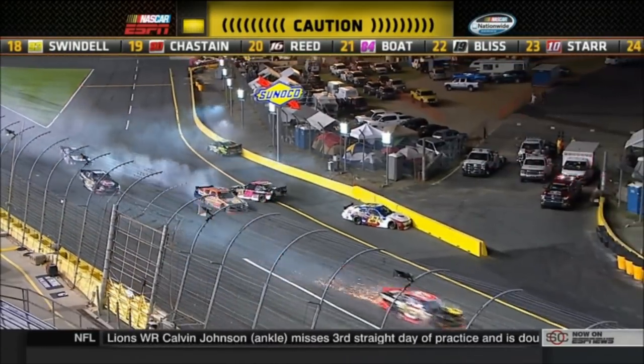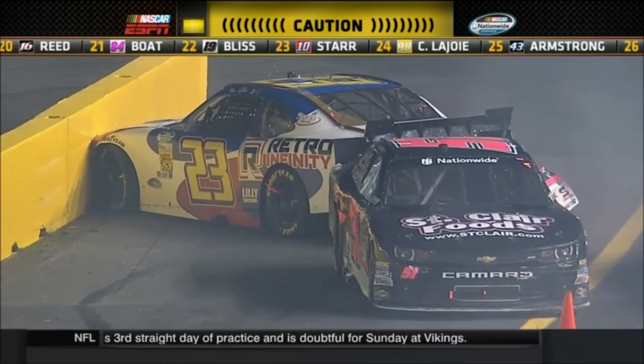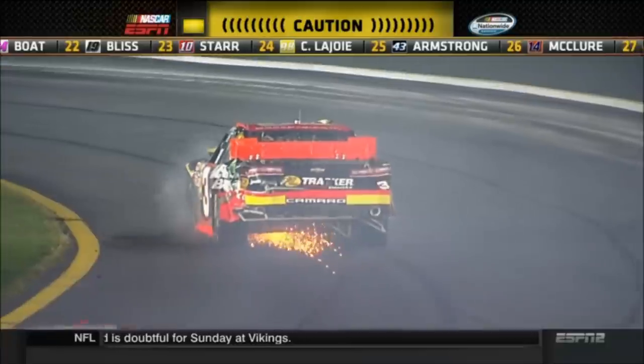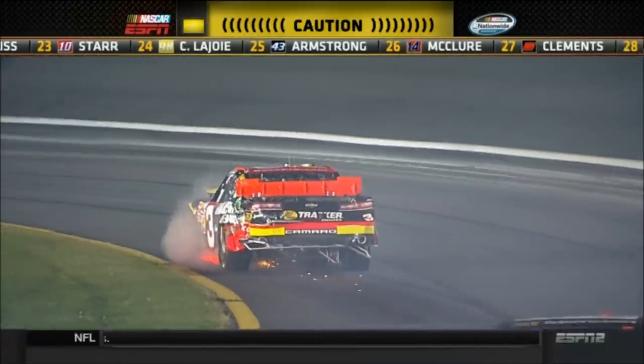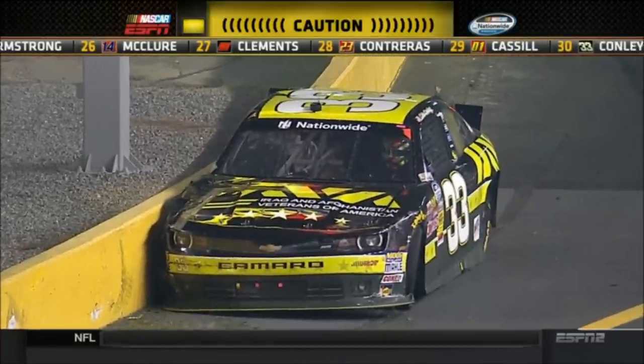Also, Ty Dillon gets a piece of the action here as we've got another big crash along the front stretch involving some of the same cars that were involved in the crash on the first lap. But Carlos Contreras gets sucked into that too, along with Cale Conley in the 33 machine.